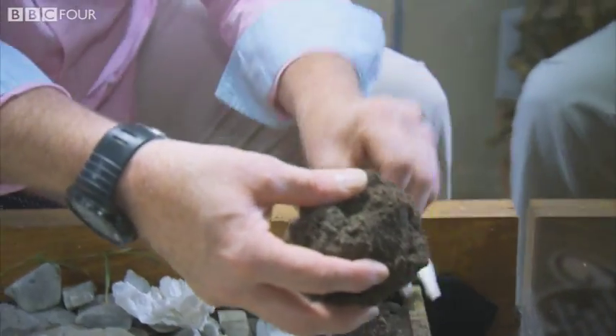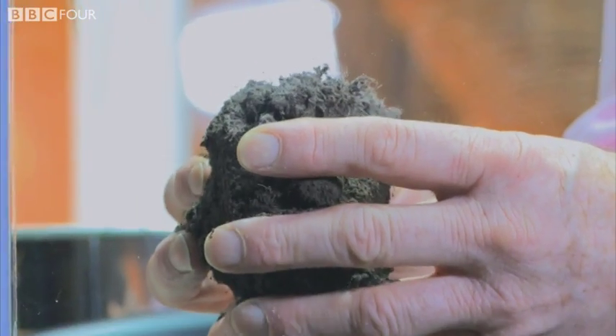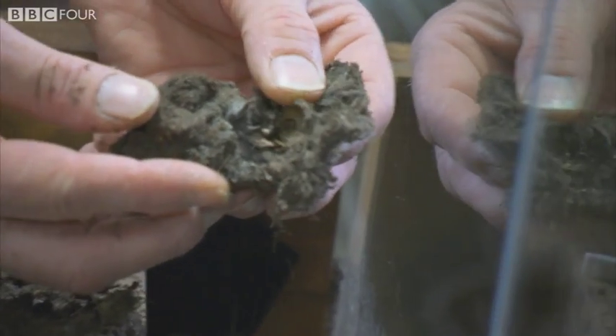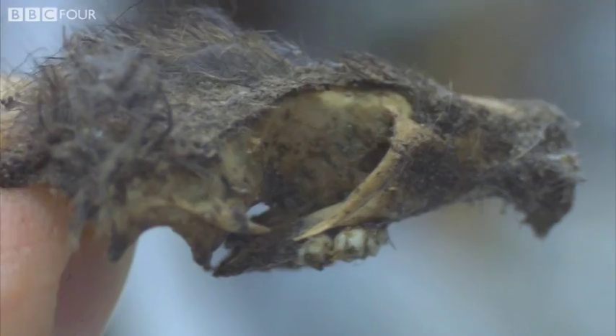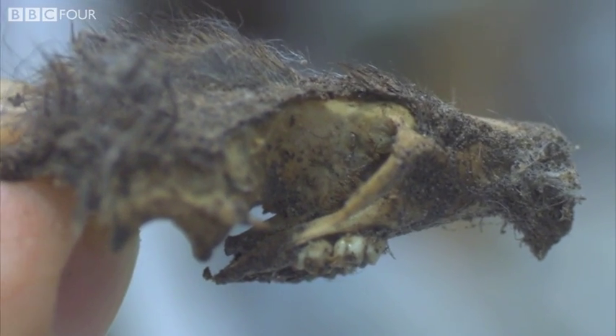Now that is just fantastic. Look at that — that's all that remains of that rat. You can just see the top part of the skull there and the teeth, and the rest of it has completely disappeared. There is nothing left of that rat.